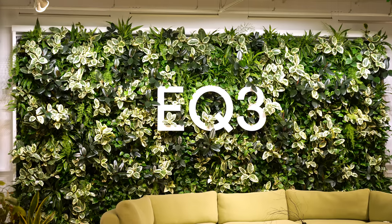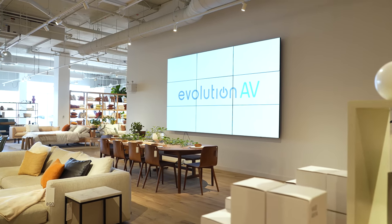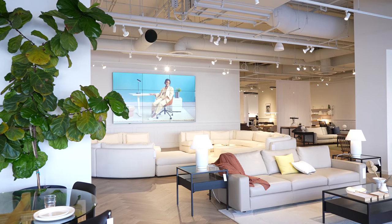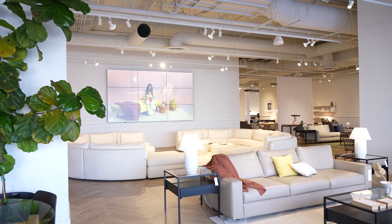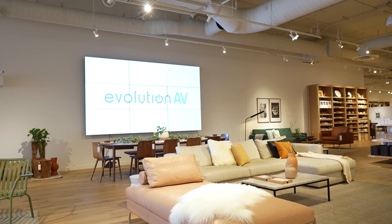The key features of this project are the two 3x3 seamless video walls. These are used to display beautiful imagery inside of the showroom. These video walls use professional-grade Samsung commercial displays, which allows them to run all day during opening hours.